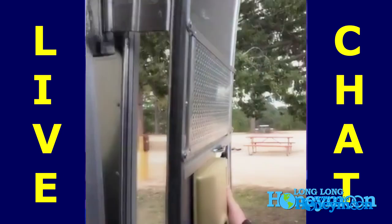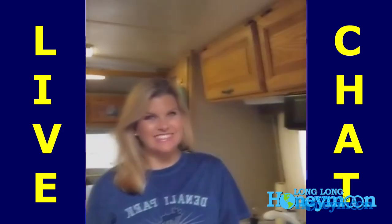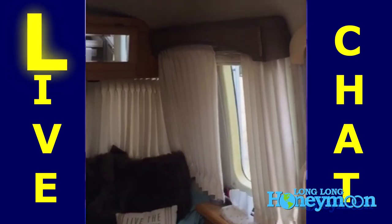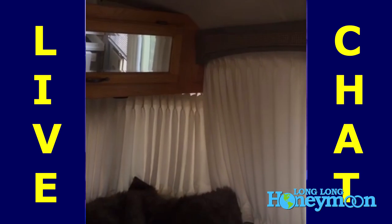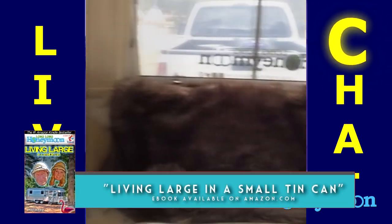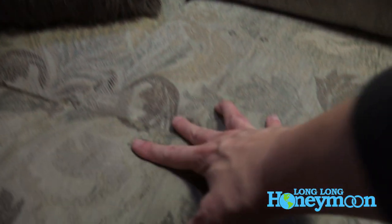Our little screen door is great because it keeps the insects out and lets the cool air in. Our Airstream is a rear bedroom model, so the door comes in right next to the kitchen and right next to the living area. The front of our Airstream is the living area where we have a couch — it does convert into kind of a futon style arrangement so you can certainly sleep on the front couch quite comfortably if you wanted to.